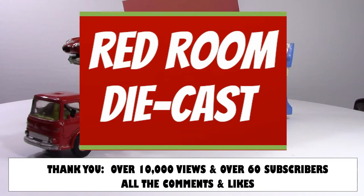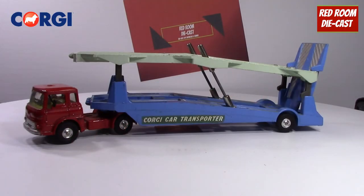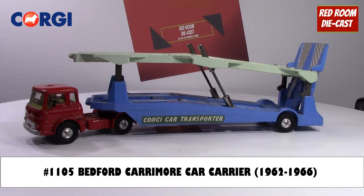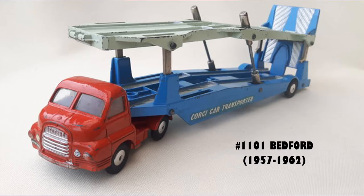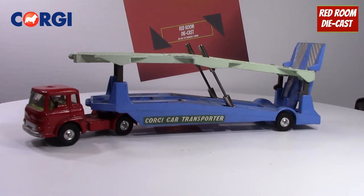Welcome back to my channel. Today's video I'm going to be talking about the Corgi Bedford Careymore car transporter, number 1105, released from 1962 to 1966. There's another version, the 1101, which is also the Bedford Careymore but released between 1957 and 1962. It uses the same trailer — just the cab is slightly different.